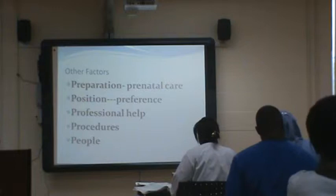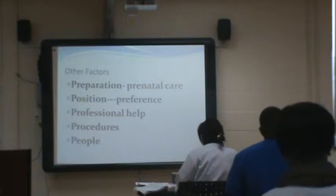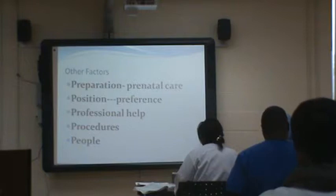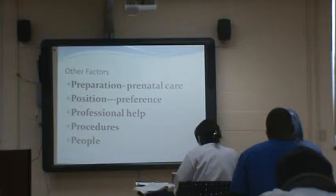Other factors include the psyche of mom — is she prepared? Is this her first baby or does she have six kids at home? How were her previous experiences — were they traumatic or wonderful? Her preparation — did she go for prenatal visits? Her position during labor, because nobody wants to just lay in bed. Professional health support — midwives, physicians, nurses, anesthesia. And the people around her — who's her support system?